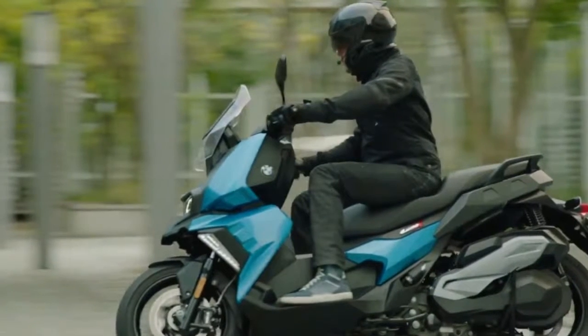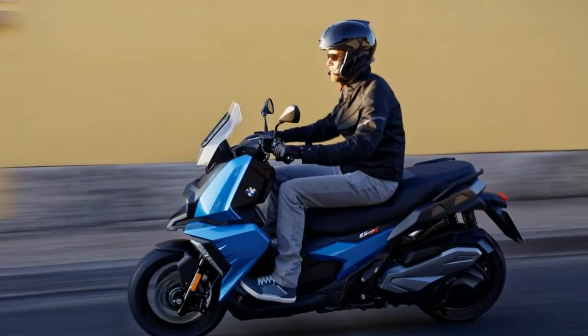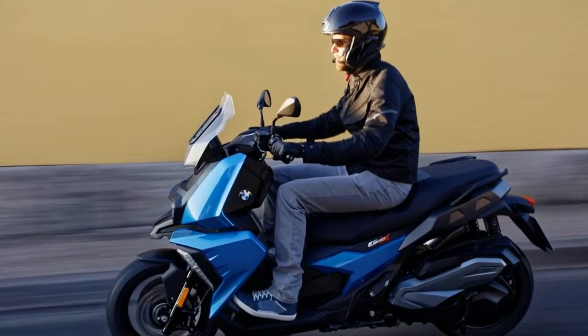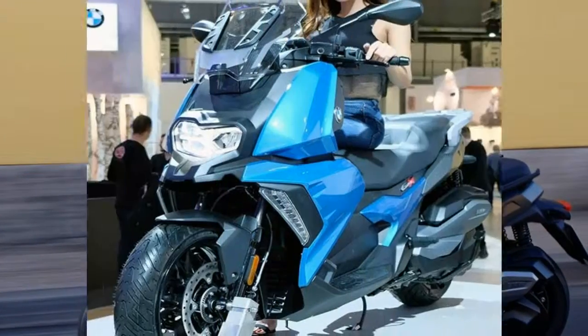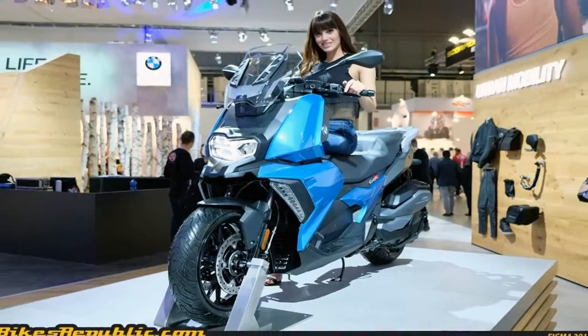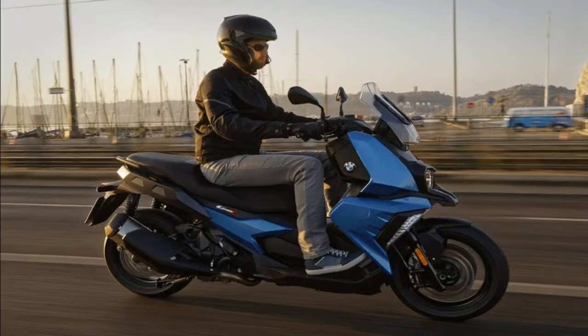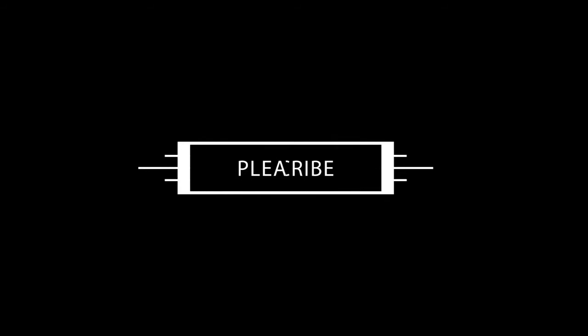Beemer compensated for that with its flex case storage system that provides an expansion zone for the under-seat storage and can hold a pair of helmets when parked.